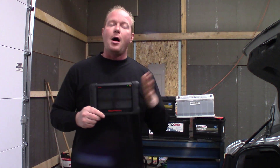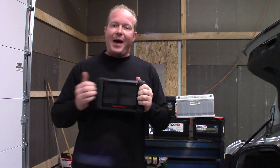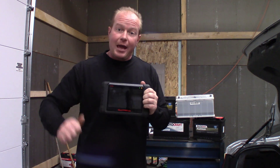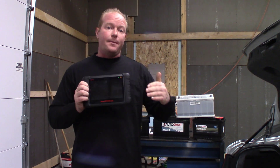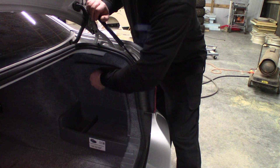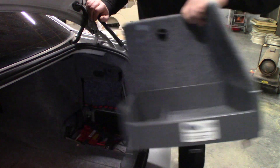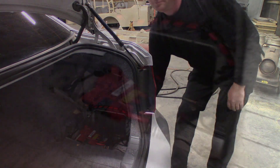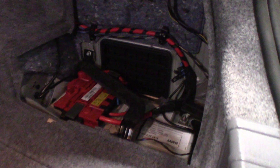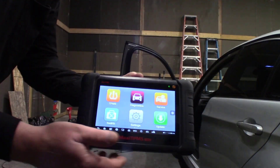Once I confirm that, I can reset that monitor. The monitor reset basically starts a timer. As a battery decays over time, you have to force more amperage into it to keep it up to its charge cycle, so the car automatically charges that battery harder throughout its lifecycle. That's why we see a battery replaced in a BMW that has not had the battery monitor reset go out in 8 to 10 months — because the computer is trying to charge that battery so hard that it actually overcharges it and will shorten its lifecycle dramatically.